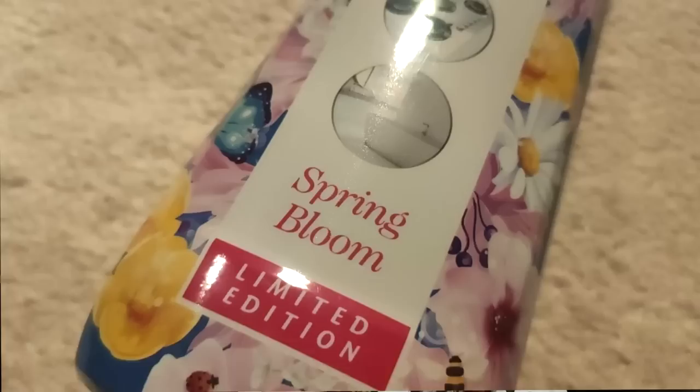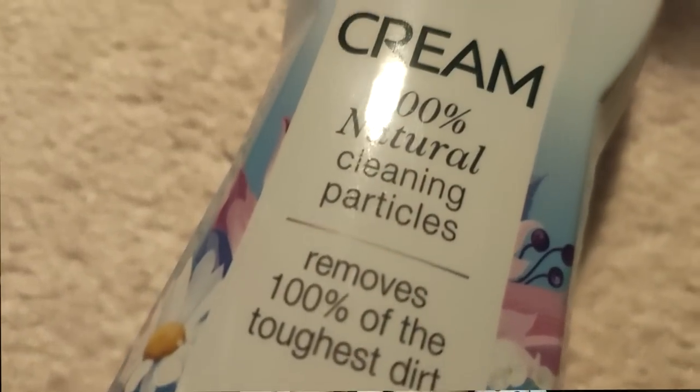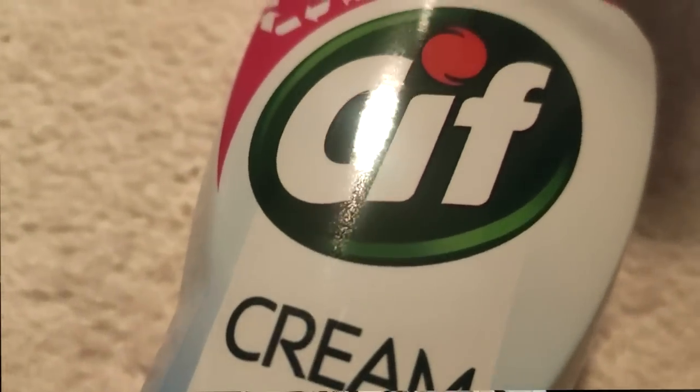I also got this Surf because look at the packaging — it is so pretty. I use Surf all the time: for my shower screen, hobs, kitchen sink, bath, everywhere I can. I just feel like it's absolutely brilliant. This one is in Spring Bloom and apparently it's limited edition, so I did get my hands on that.